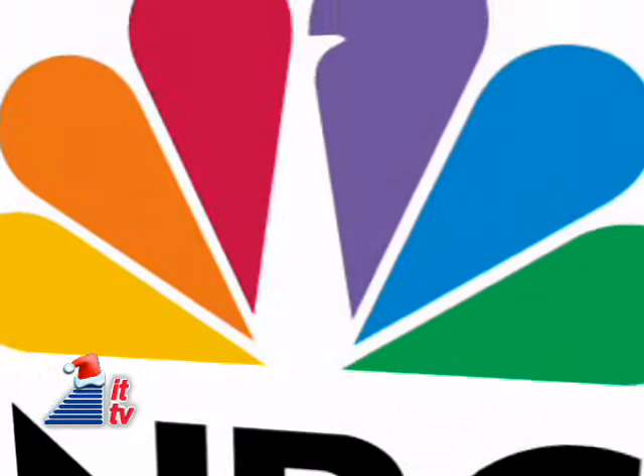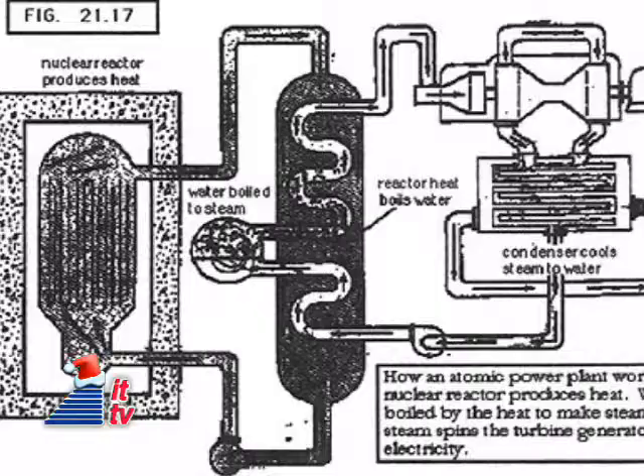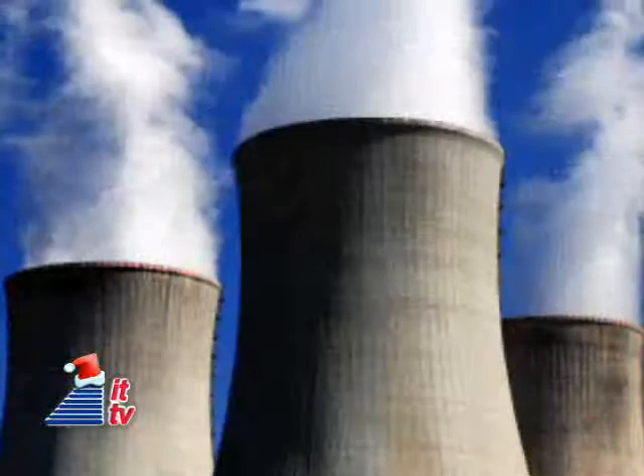NBC stations were soon presenting programs, quote, in living color. In 1957, Shippingport Atomic Power Station in Pennsylvania was the first commercial central electric generating station in the United States to use nuclear energy. It started producing juice this week, feeding electricity into the grid for the Pittsburgh area.